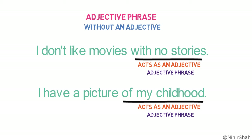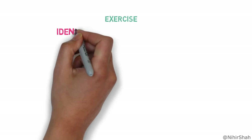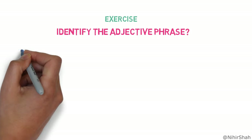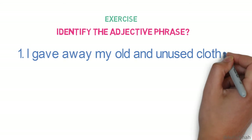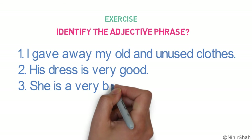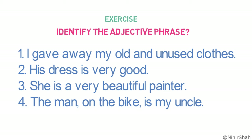I hope now you have an understanding of adjective phrases. Now it's time to show what you have learned. In this exercise, identify the adjective phrase in the following sentences: 'I gave away my old and unused clothes.' 'His dress is very good.' 'She is a very beautiful painter.' 'The man on the bike is my uncle.' Pause the video, solve the exercise, and message your answers in the comments — I will be waiting for them.